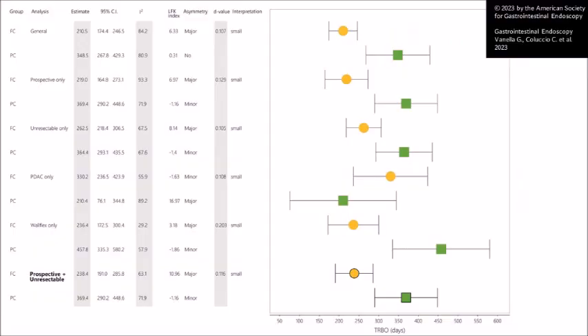However, we found a significant difference in time to recurrent biliary obstruction, which was longer for partially covered stents versus fully covered ones — 369 versus 238 days. These results were also confirmed in all sub-analyses, especially the one we consider most important: the one restricted to prospective studies including only patients with unresectable cancer, which is the setting in which long-term patency can be better evaluated.